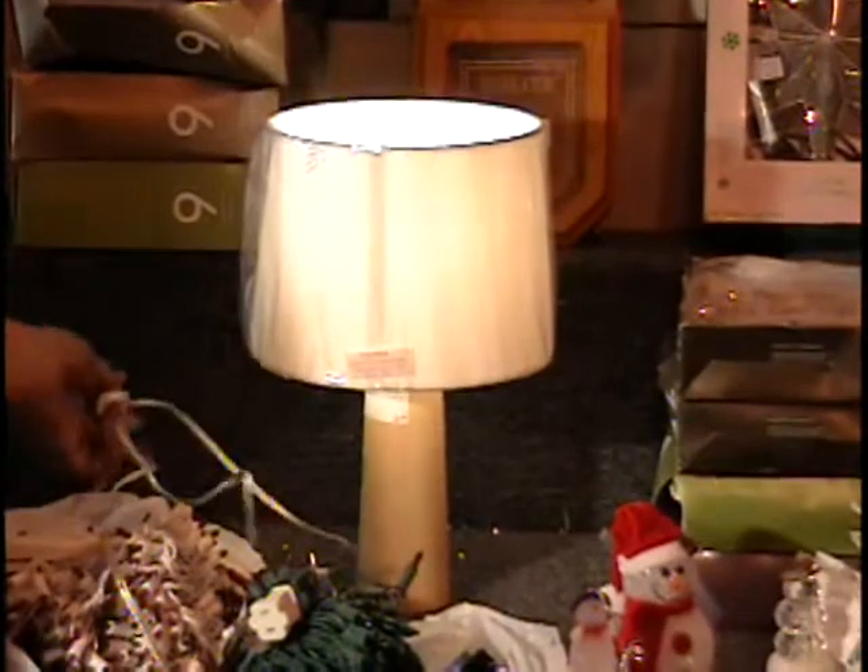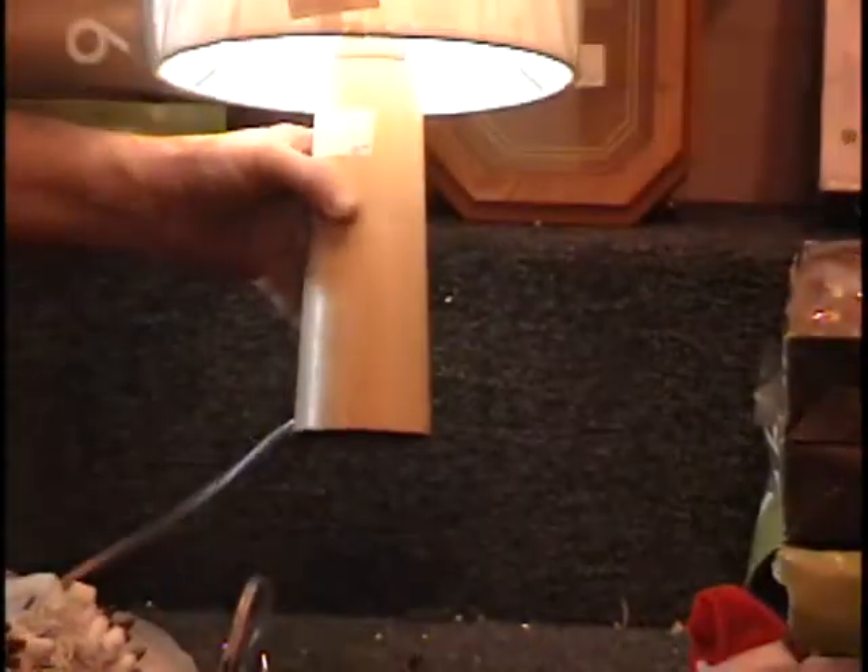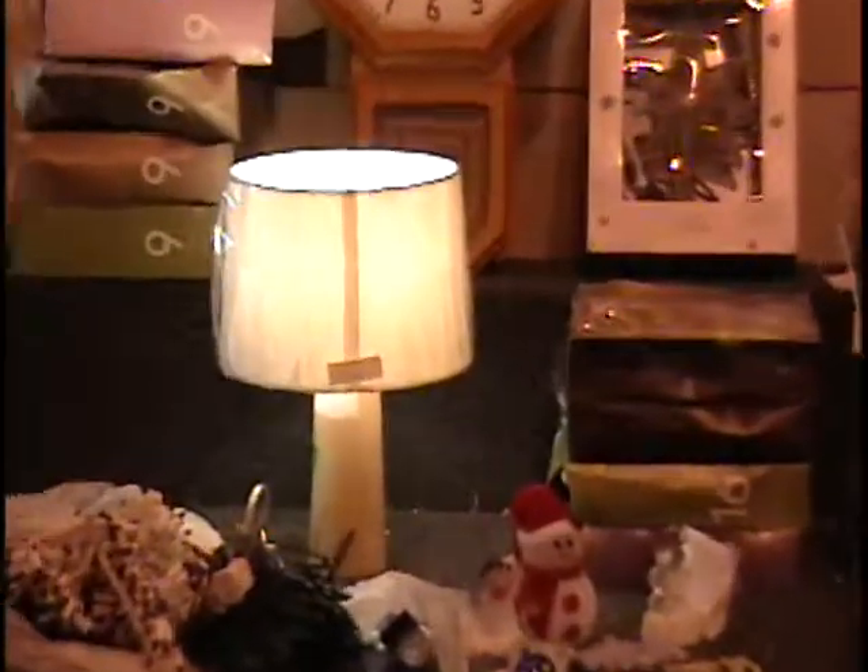Got to tighten the bulb — whenever I do that on TV, it doesn't work. Here's a little lamp with a maple base and a nice white shade. Should be worth at least $10.